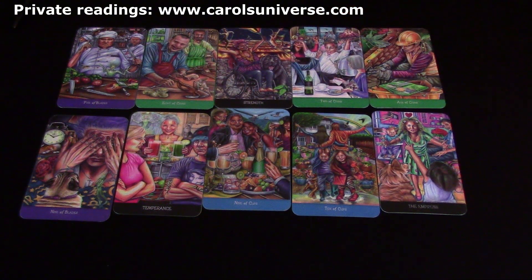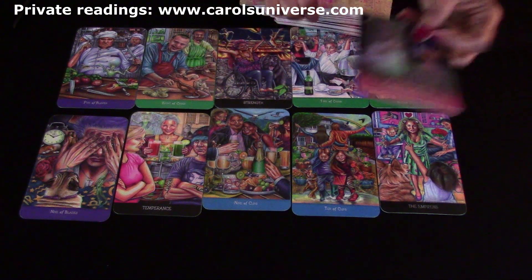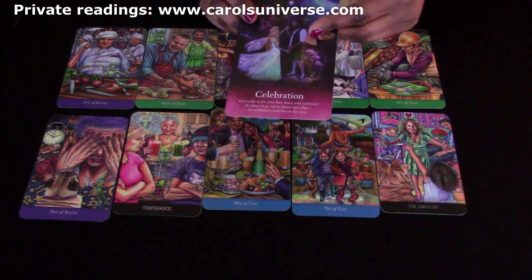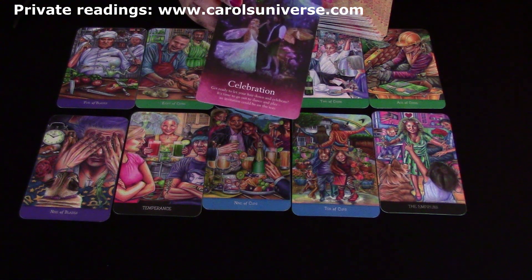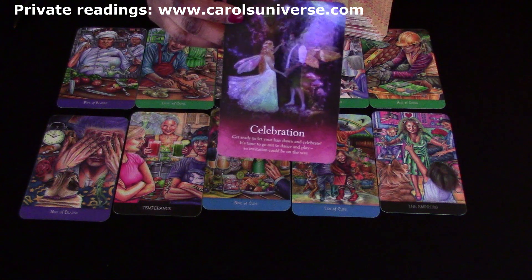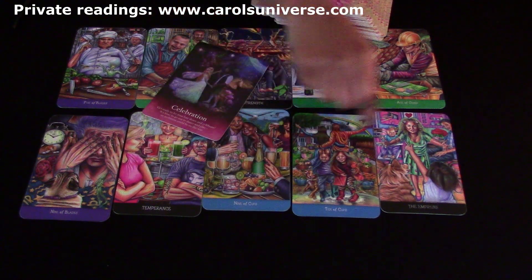Let's look at the advice from the angels for Pisces this week. The card is Celebration — 'Get ready to let your hair down and celebrate. It's time to go out, dance, and play. An invitation could be on the way.' Of course — we're going into your birthday month! It's Pisces season. Happy birthday, Pisces! I'll put you up first then — celebration.